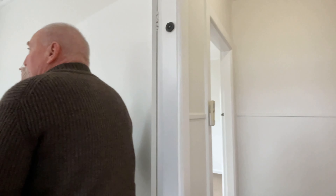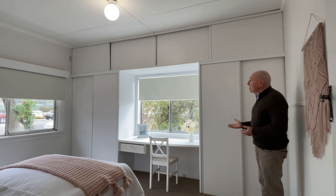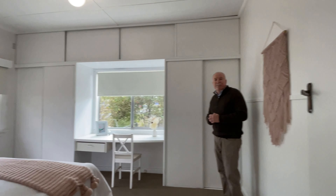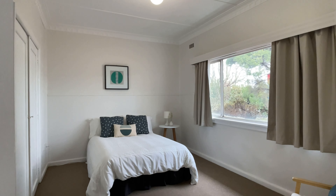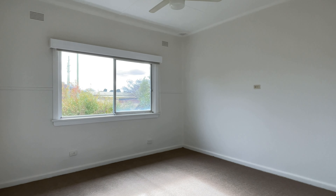This is bedroom number one — all the bedrooms are a nice spacious size. This bedroom has built-ins on the northern side and lots of natural light coming through as well. Straight across the hallway, bedroom number two — quite a good size. Bedroom number three on our left hand side here, north facing window and built-ins on the right.